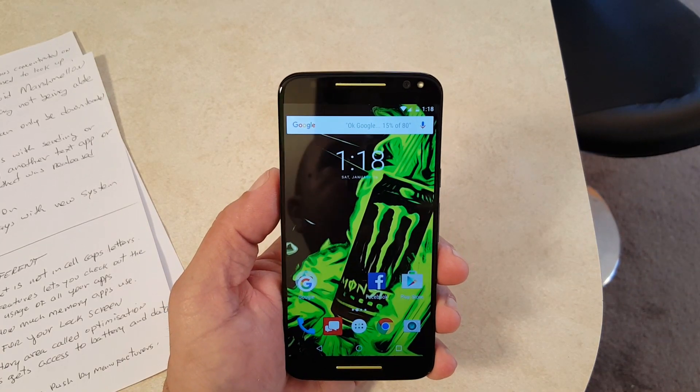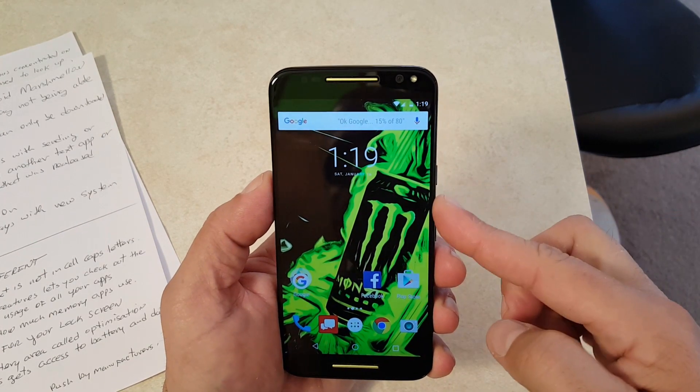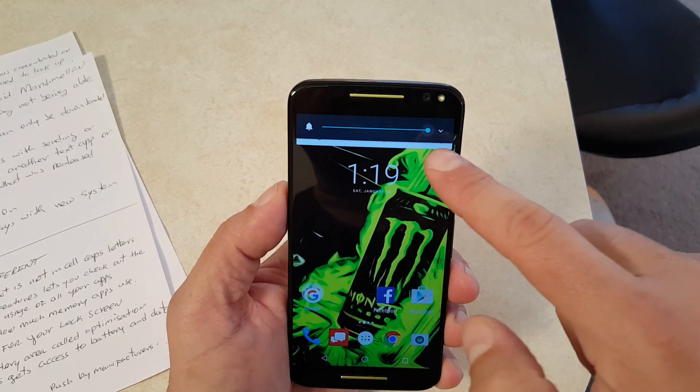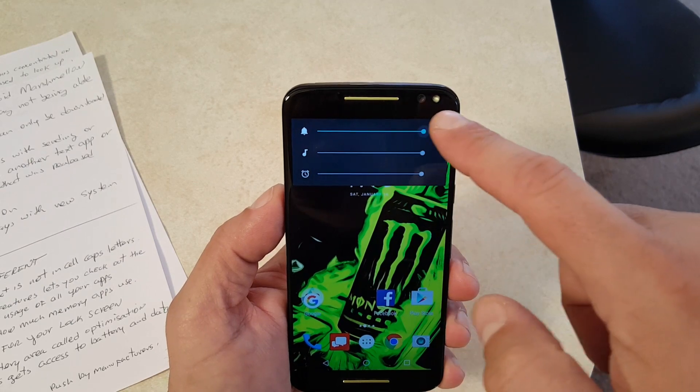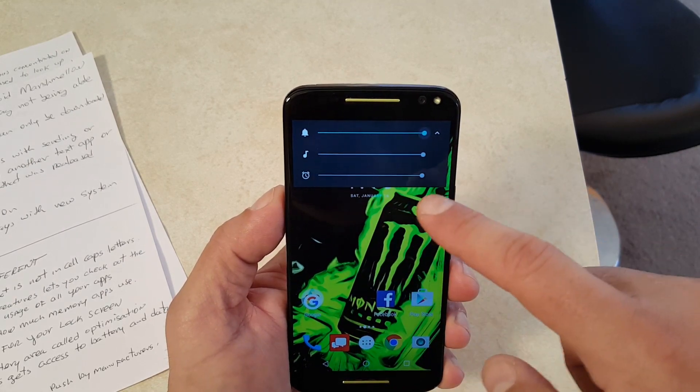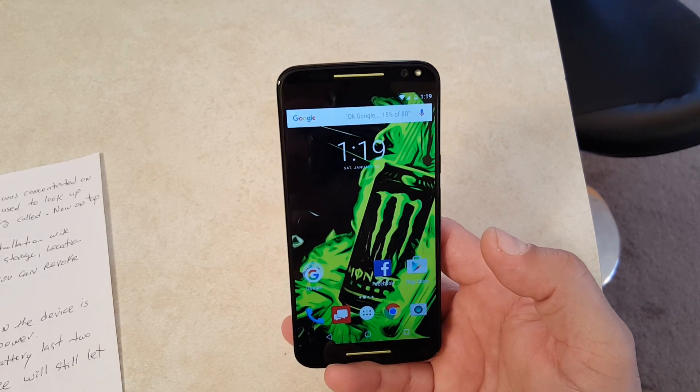Another thing that changed is the volume control. If I press right here, that's how the volume control looks — pressing it shows the ringtone volume and also the volume for the alarm.